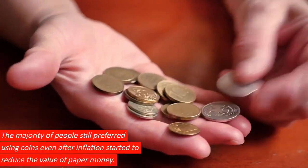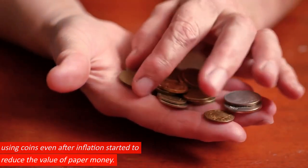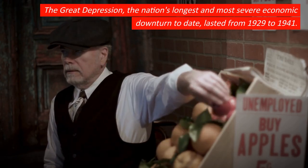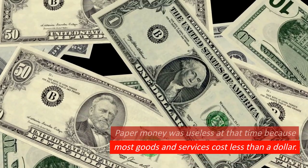The majority of people still preferred using coins even after inflation started to reduce the value of paper money. The Great Depression, the nation's longest and most severe economic downturn to date, lasted from 1929 to 1941. Paper money was useless at that time because most goods and services cost less than a dollar.